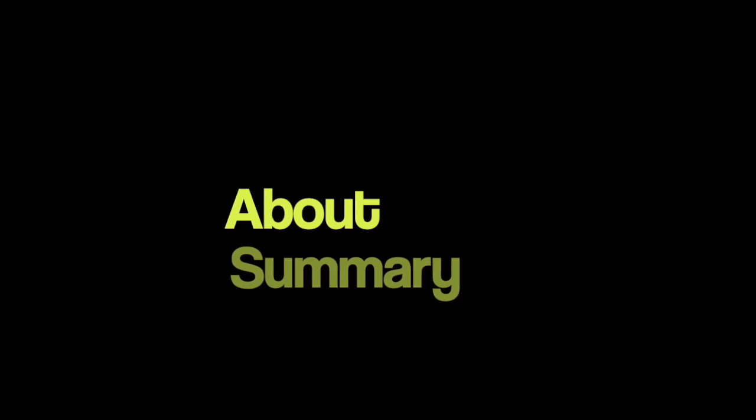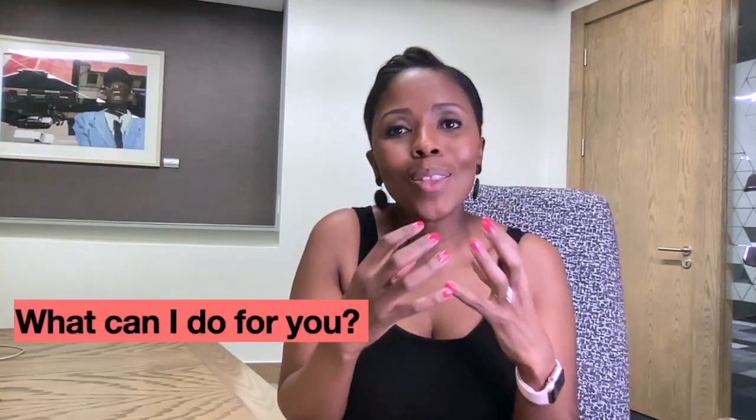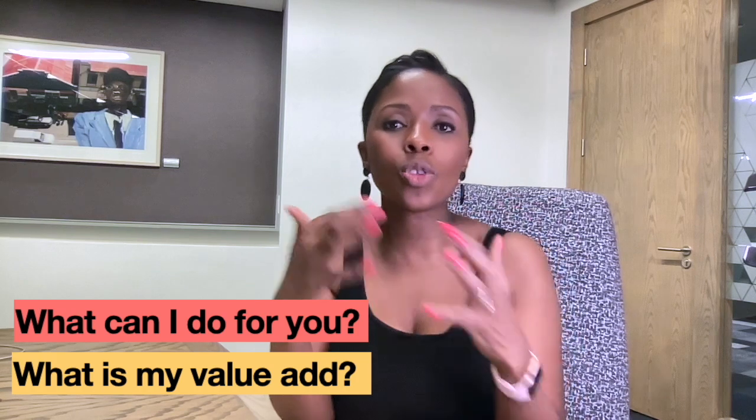The third section is your about summary — your professional summary — and it's so important what you put together here. The orientation needs to not be about yourself and who you are, but rather about what you can do. These are the skills that I have, this is how my skills can solve these particular problems. The way you put it together really needs to articulate what you're bringing to the table, what your value add is, and what you're really good at and how that solves particular problems.